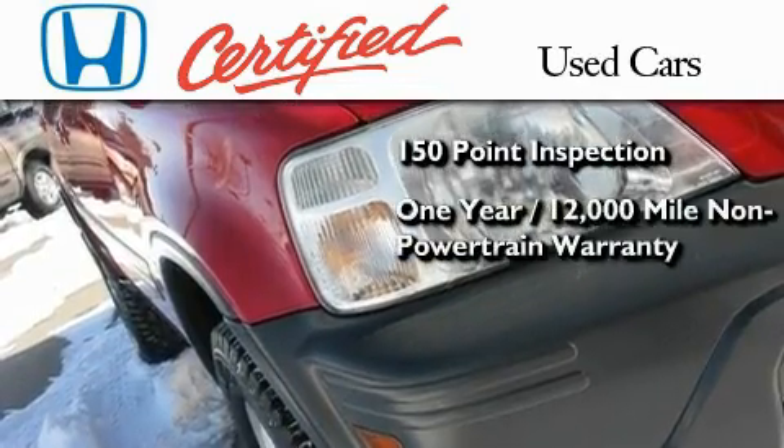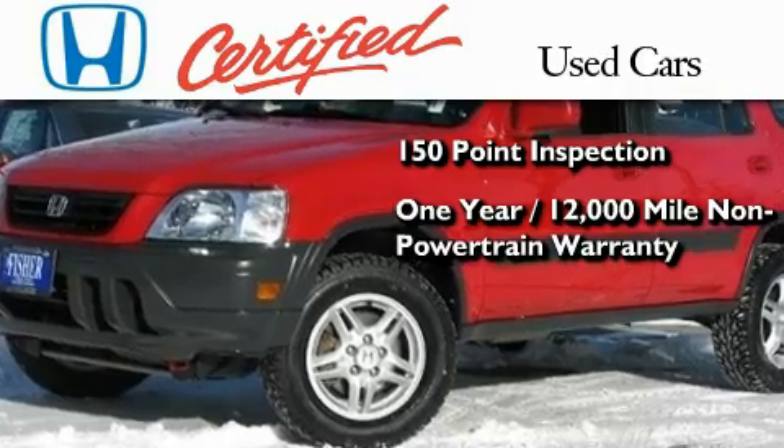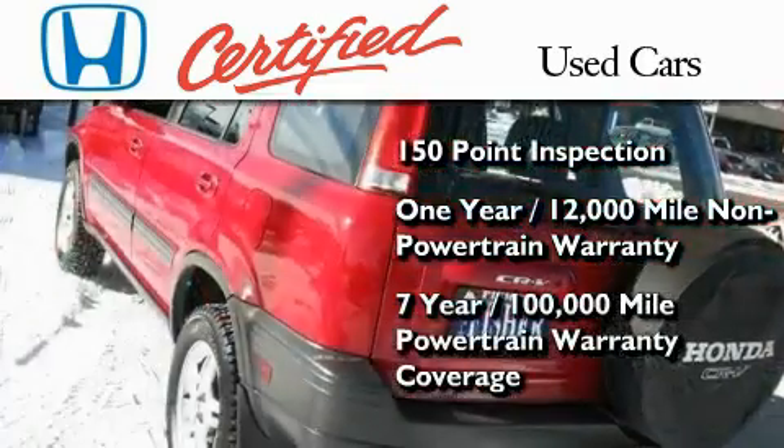It also comes with an additional 1 year or 12,000 miles of non-powertrain equipment warranty coverage on top of what's left of the original new car warranty, and 7 years or 100,000 miles of powertrain warranty coverage.